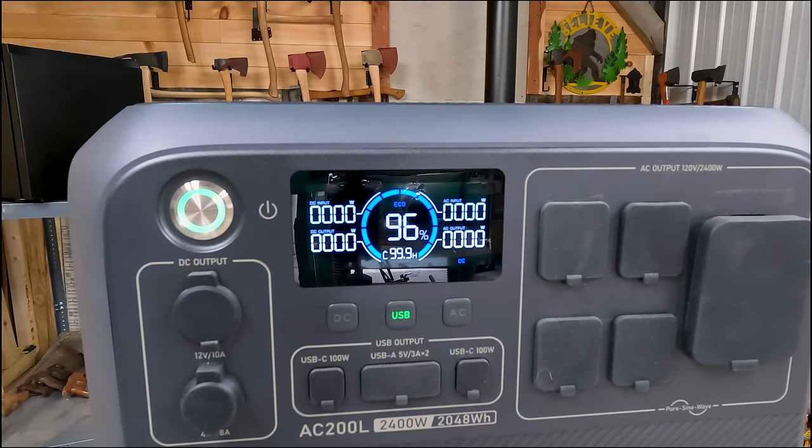The AC200L also features a smart display, 11 versatile output interfaces, multiple charging options, and Bluetooth app control — which is really nice because it gives you notifications when maintenance needs to be done. It also has UPS mode and eco mode, making it the ultimate power solution for various scenarios from off-grid living and outdoor adventures to emergency backup and outdoor work.